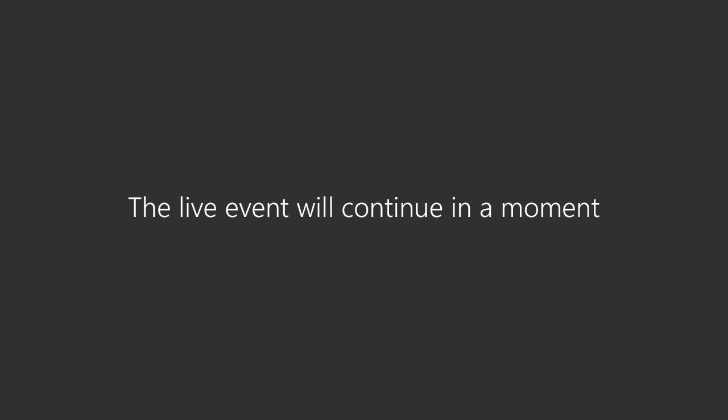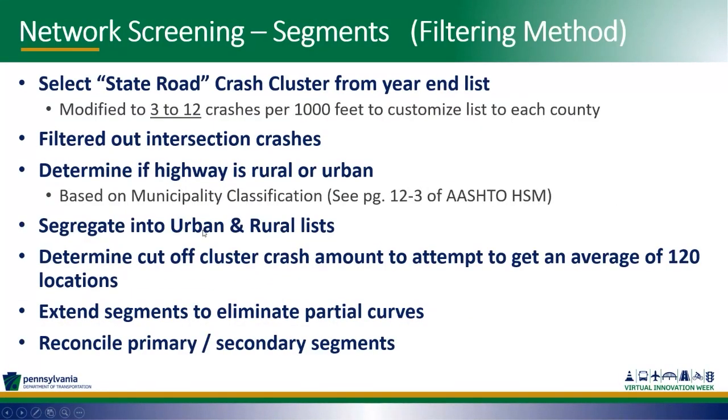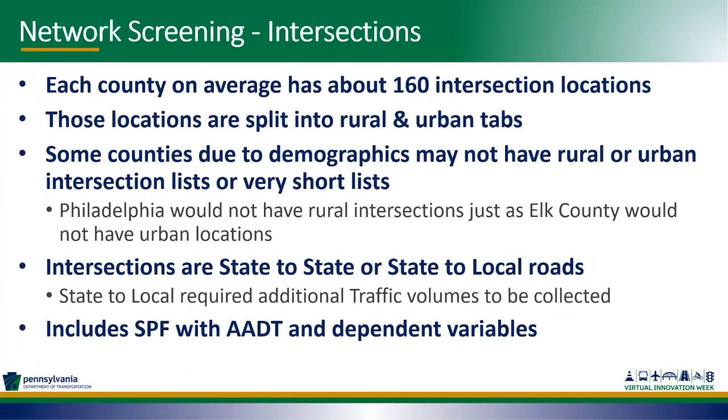Some counties may not have any rural or urban locations due to demographics. Philadelphia does not have any rural locations, just as Cameron County in the northern region of the state does not have any urban locations. The segments are exclusive to state-owned highways and include SPFs with traffic data and dependent variables. To establish segment locations, we had to modify our cluster parameters for each county, which varied between 3 and 12 crashes per 1,000 feet.